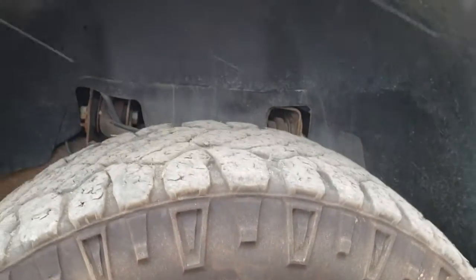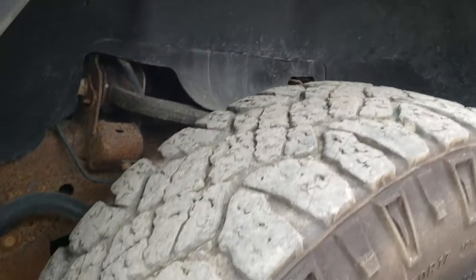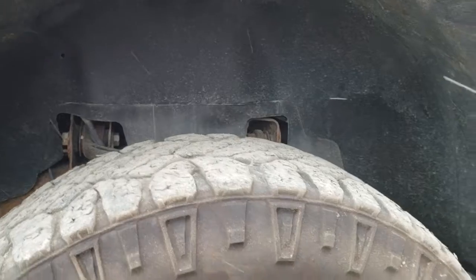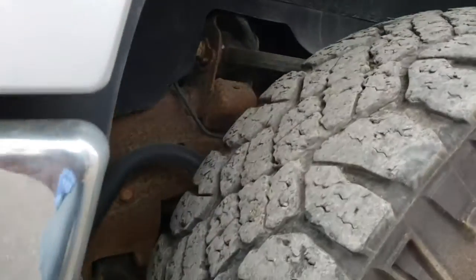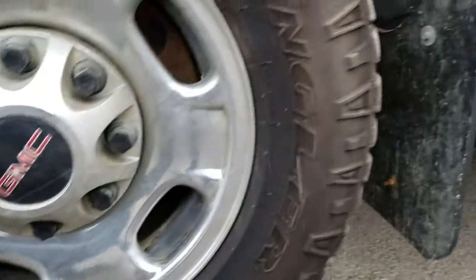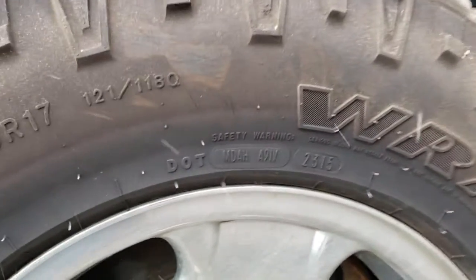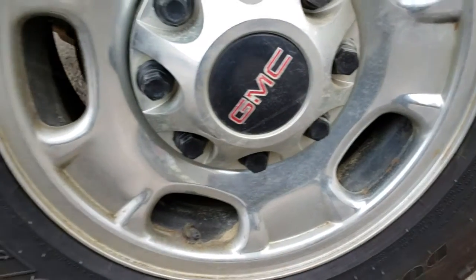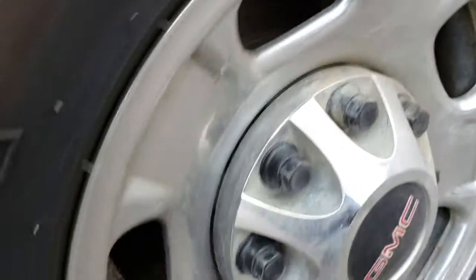All the tires are close to needing replacement. These ones measured at 8/32nds, but these are knobby off-road tires so they should be a little higher than usual. They're all matching Goodyear Wranglers, and they were made in 2015. The rims are in decent shape. The front rotors are a little rusty, and the front pads seem to be about 50% through their life.